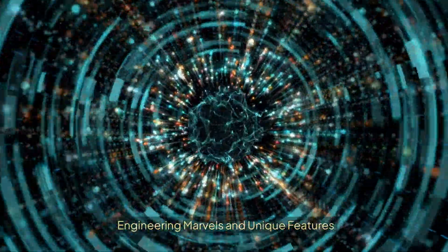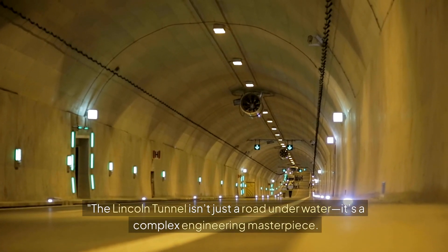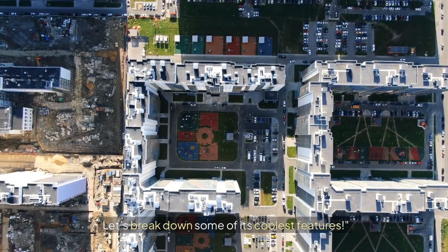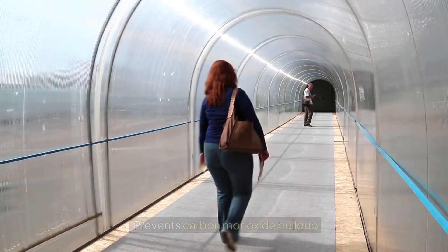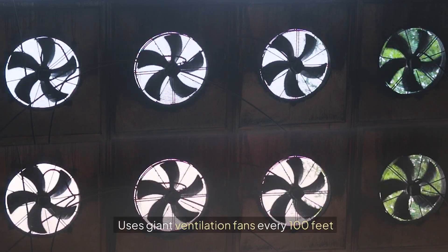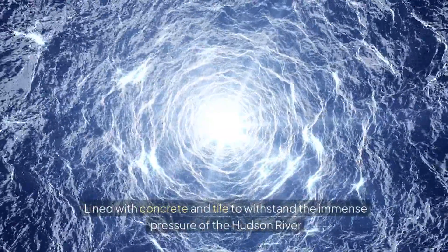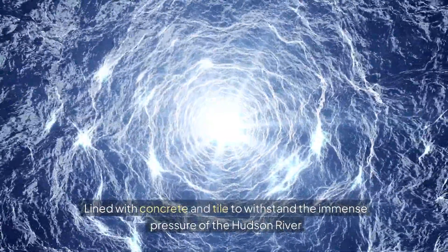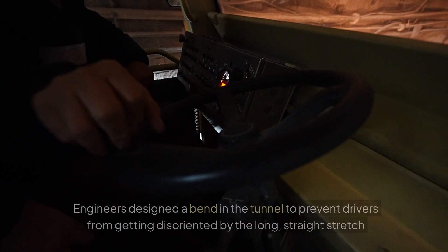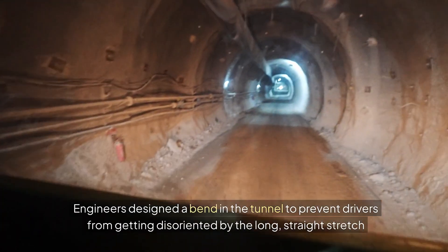The Lincoln Tunnel isn't just a road underwater — it's a complex engineering masterpiece. Its air ventilation system prevents carbon monoxide build-up using giant ventilation fans every hundred feet. The tunnel walls are lined with concrete and tile to withstand the immense pressure of the Hudson River. Engineers also designed a bend in the tunnel to prevent drivers from getting disoriented by a long straight stretch.